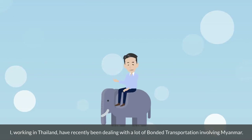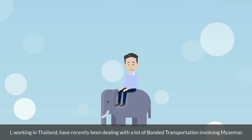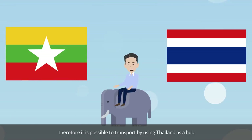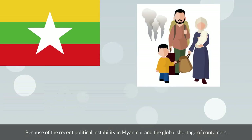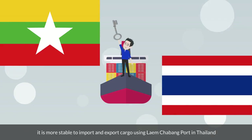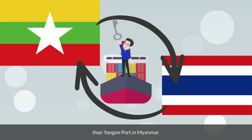I, working in Thailand, have recently been dealing with a lot of bonded transportation involving Myanmar. Thailand and Myanmar are neighboring countries, therefore it is possible to transport cargo using Thailand as a hub. Because of the recent political instability in Myanmar and the global shortage of containers, it is more stable to import and export cargo using Laem Chabang Port in Thailand than Yangon Port in Myanmar.